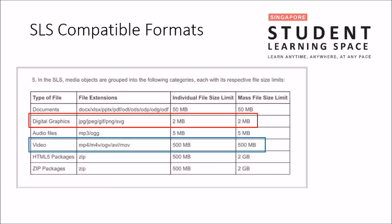This picture is an overview of the compatible formats accepted on SLS. This information is important not just for SLS but for all websites where you will be doing file submissions in the future. Whenever you face problems uploading files online, the first thing to check is that the website's compatible file formats match your file format.